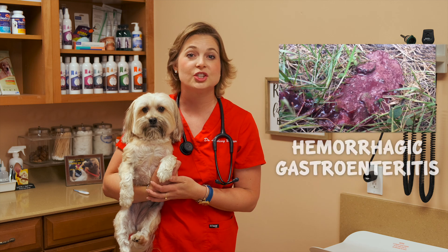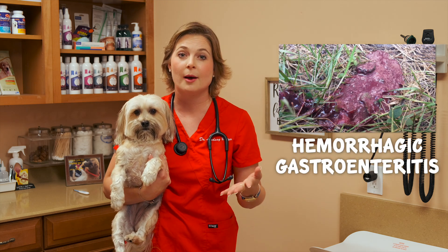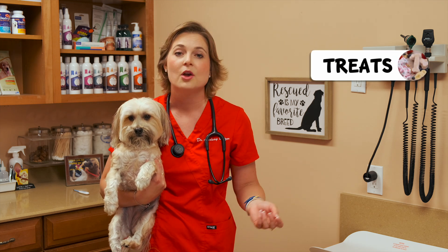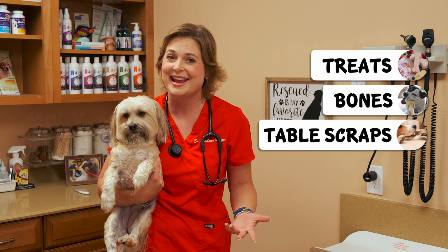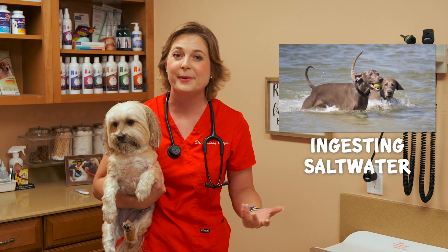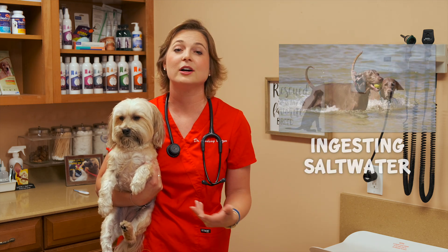The second thing is called HGE, or hemorrhagic gastroenteritis, and this is a super common reason to see blood in your dog's stool. This can be from dietary indiscretion, like treats or new bones, or feeding your dog table scraps like steak — that's going to cause an upset stomach and you'll see blood in their stool. Other things, like what may have happened to Carly today, include drinking salt water at the beach, which can upset their stomach and cause bloody stool. Other reasons include anxiety or stress from a thunderstorm or having too many friends over.